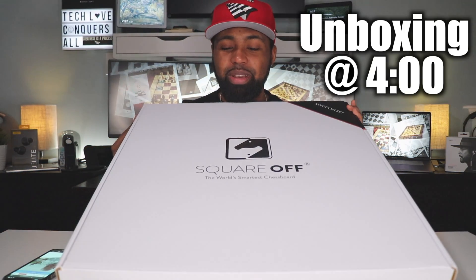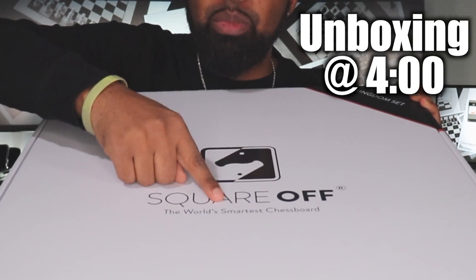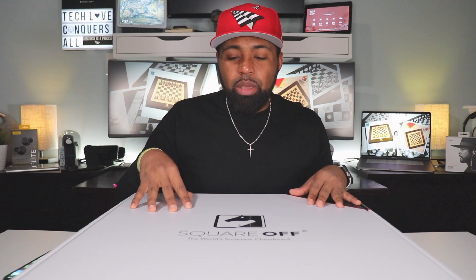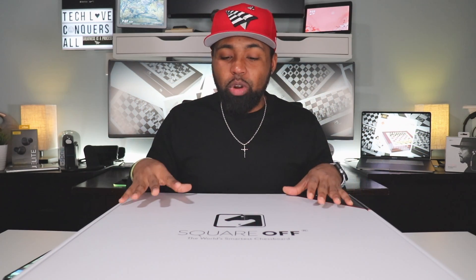On the box right here it says 'the world's smartest chess board' — their words, not mine. I first saw this chess board on Unbox Therapy's channel, I believe it was on his YouTube. This was like two years ago and I think it was still in development stages, but this has since been released to the public with all the quirks and kinks worked out.